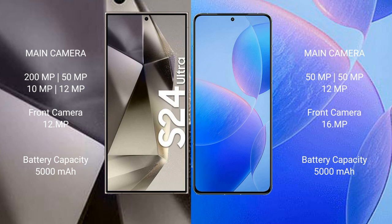Samsung Galaxy S24 Ultra has a 5000mAh battery with 45W fast charging support. Redmi K70 Pro has a 5000mAh battery with 120W fast charging support.